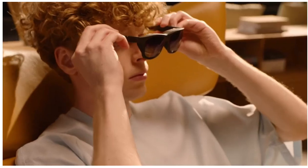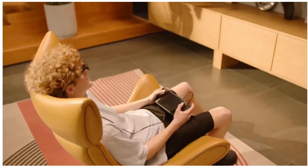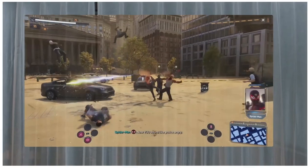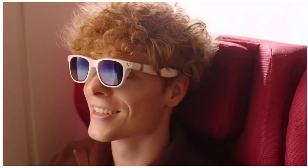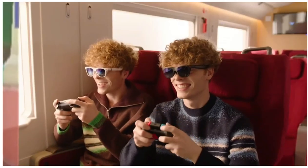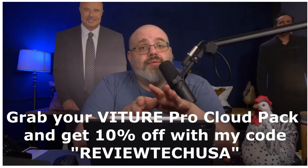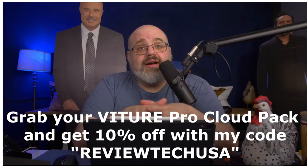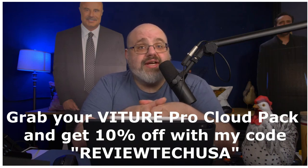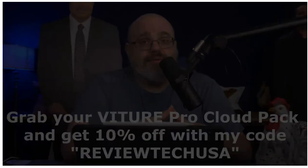All you have to do is hook up the Pro XR glasses to your Steam Deck via the included USB-C cable and you're good to go. You can also get the Google-powered Viture neckband accessory for a completely standalone streaming and gaming experience. They also have awesome accessories like the Viture Pro mobile dock and the 8BitDo limited edition smoky translucent controller. Use my code ReviewTechUSA for 10% off your entire Viture order — link in the description.